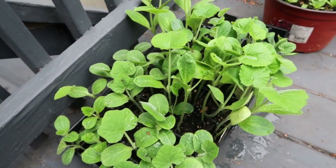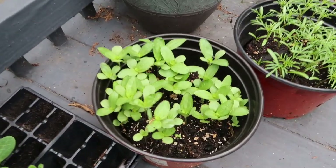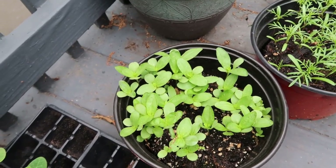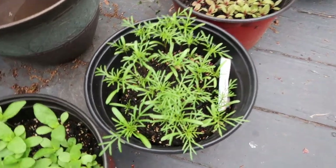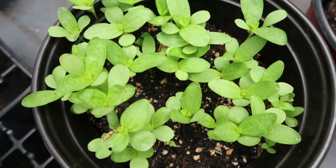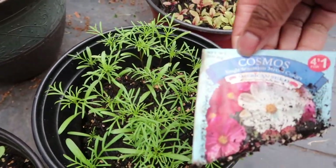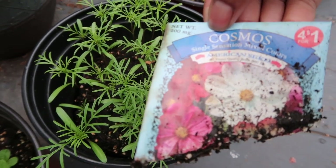Over here I have my cosmos — and these are the Pacific giant cosmos that I'm going to be putting in the ground. And here are not cosmos — zinnias — these are zinnias, sorry. These are the cosmos here and I got them from American seed.